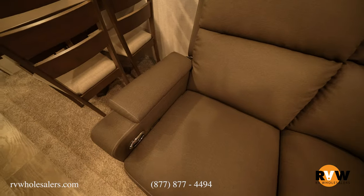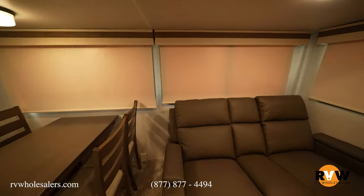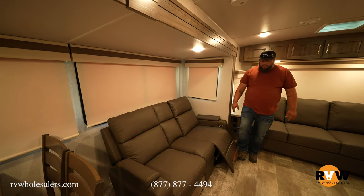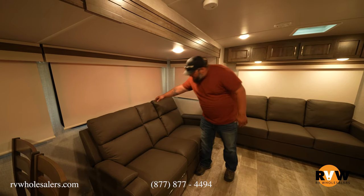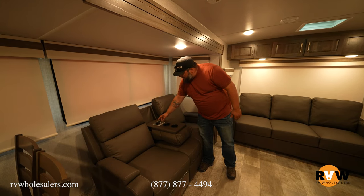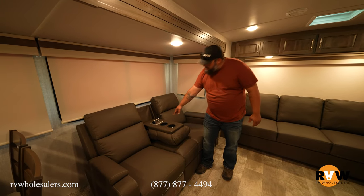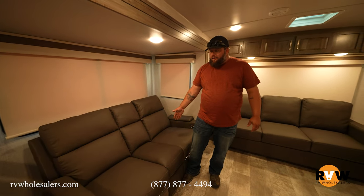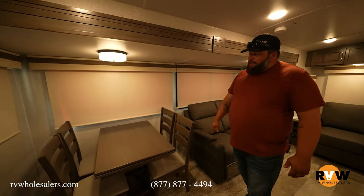Over here you have theater seating, also an option. You'll see the switches right here — it has power recline on both sides. A lot of people ask if you can use that while not plugged in, and the answer is no. However, they did put in manual rip cords on the side so you can still use the recliner function without being plugged in. You also get an armrest cup holder, a 110 outlet, two USB plugs, and everything stows up nicely so you could sleep somebody here if needed.